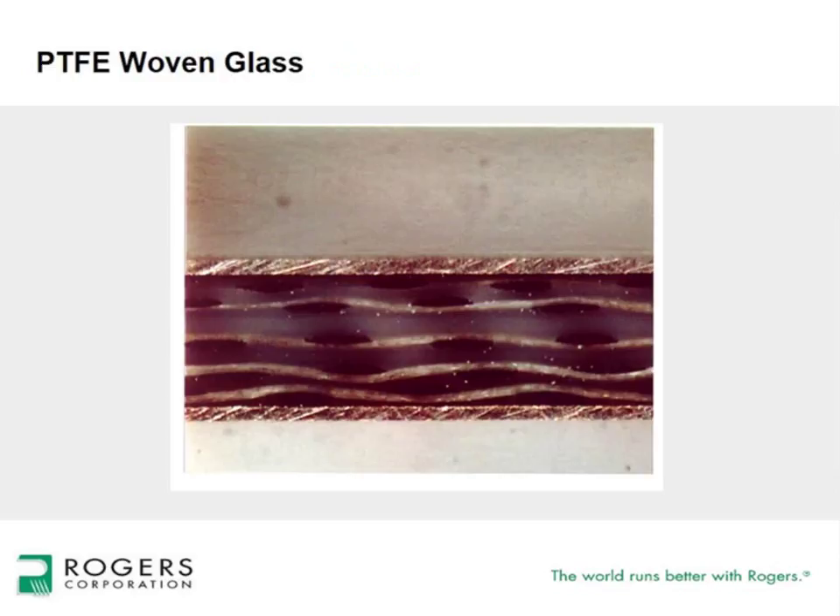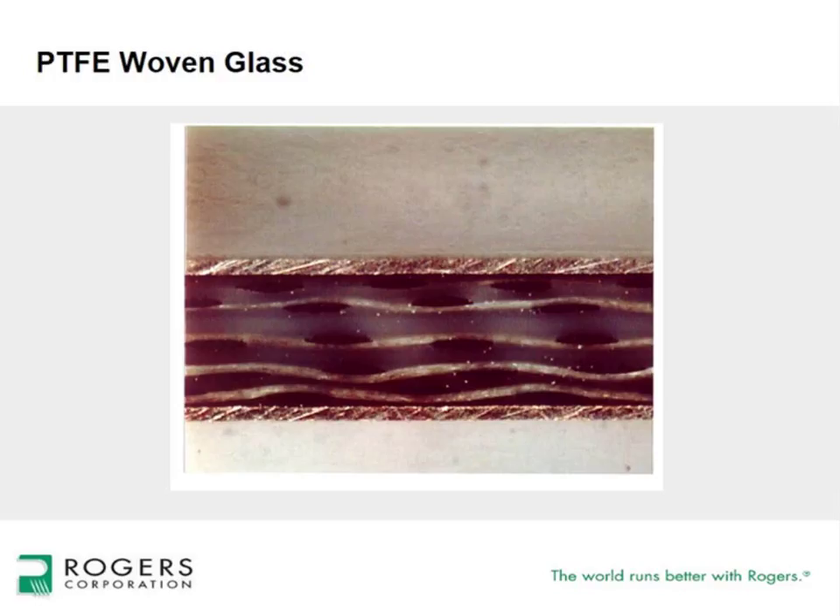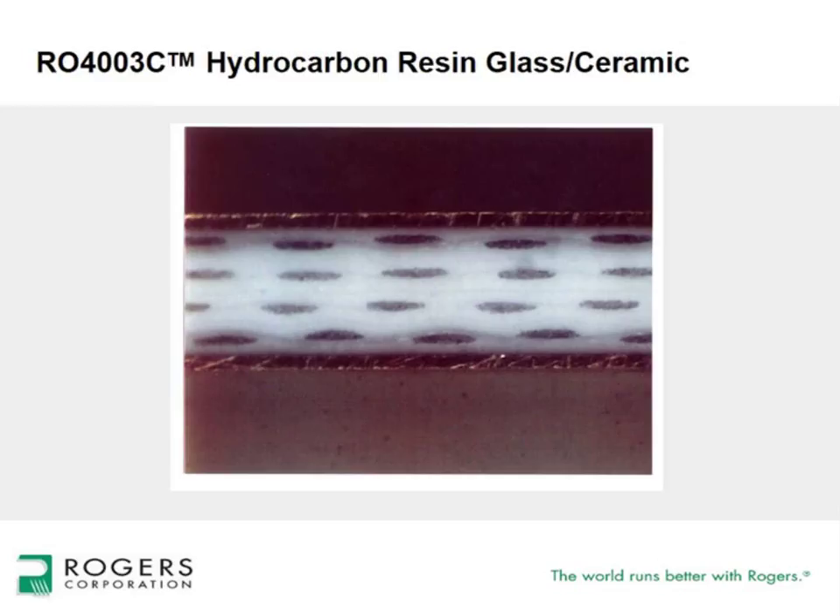PTFE woven glass is PTFE resin intermixed with woven fiberglass cloth at different resin-to-glass ratios, adding dimensional stability in the X, Y, and Z-axis to help control registration through multilayer board manufacturing. Rogers 4000 material is a hydrocarbon resin system with layers of woven glass cloth stacked to build the composite; some have ceramic fillers, some do not. Hybrid laminates like the 3203 product limit the number of glass layers, helping control registration while maintaining the benefit of electrical properties.